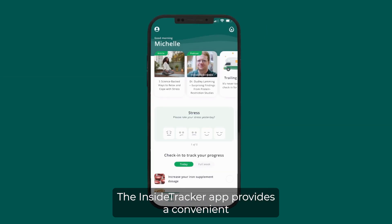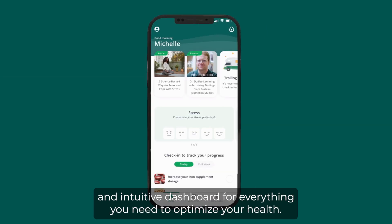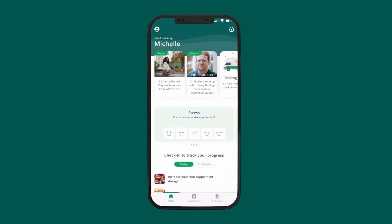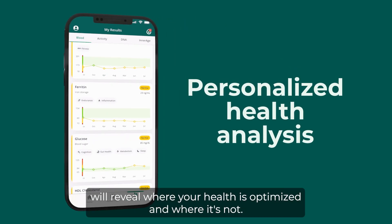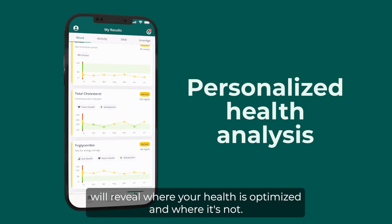The InsideTracker app provides a convenient and intuitive dashboard for everything you need to optimize your health. Once your blood results are ready, your personalized analysis will reveal where your health is optimized and where it's not.